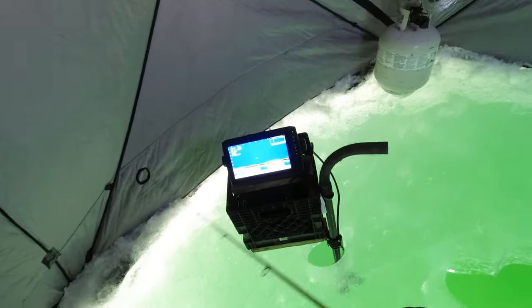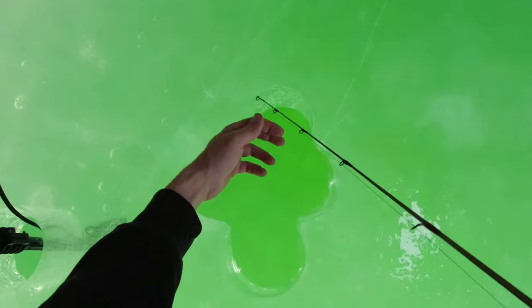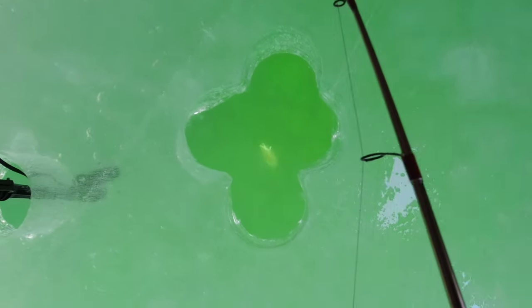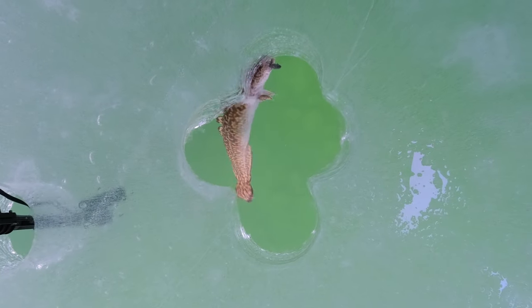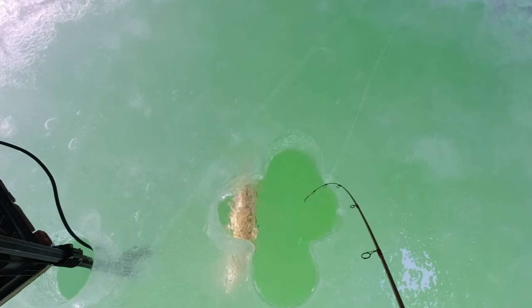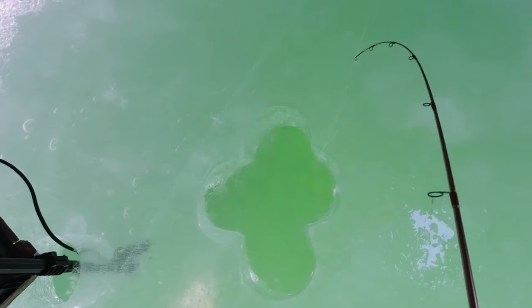There's a fish coming in — oh my god, it's a burbot! You want to catch a burbot? Look at him, not even fighting. Had all the time in the world to get this guy, now he wants to fight. Save your energy, bud.